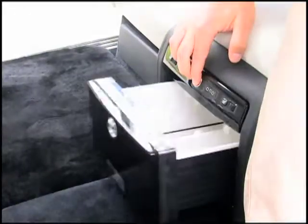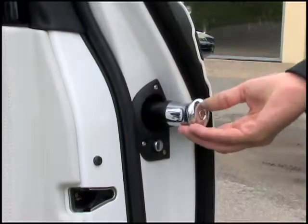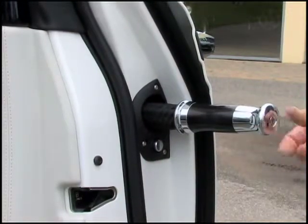A champagne chiller compartment and an umbrella stored in the coach door assures that nothing is left to chance.